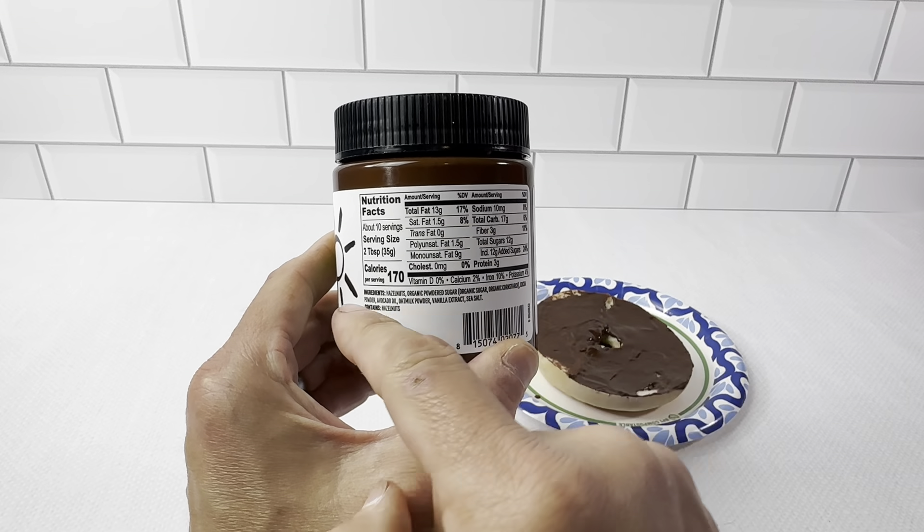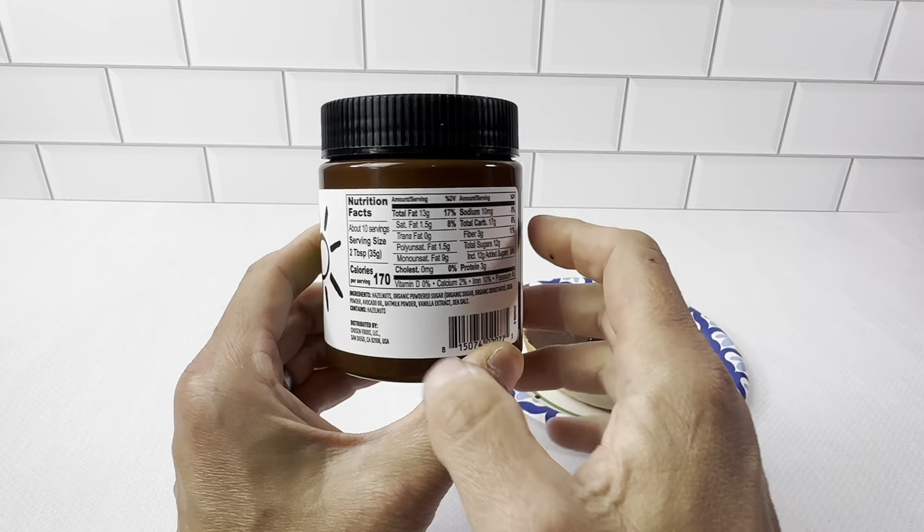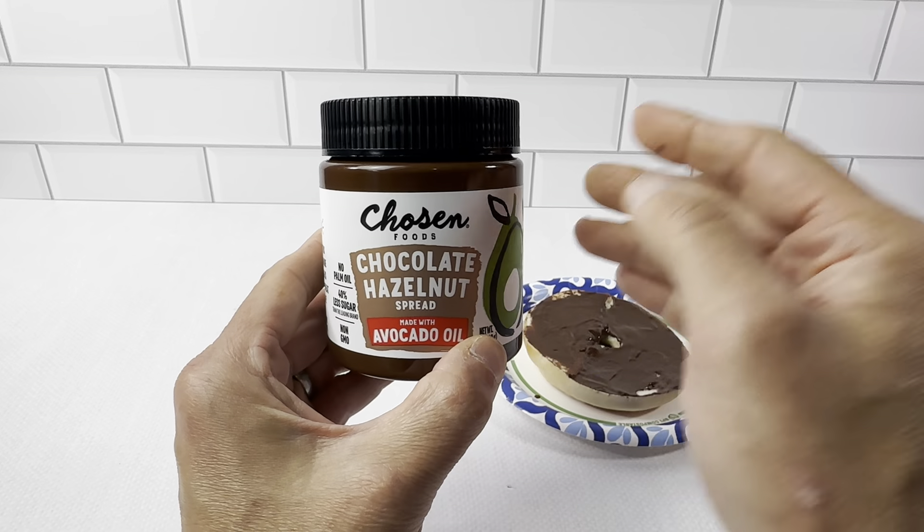The nutrition profile is listed right here. Two tablespoons is 170 calories. Everything is listed out right here. You're getting rid of all of the seed oils, the palm oil, things like that.